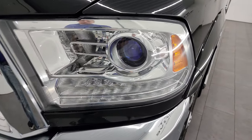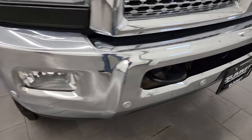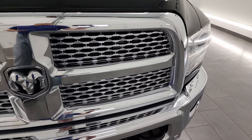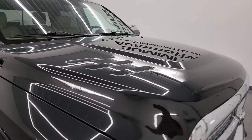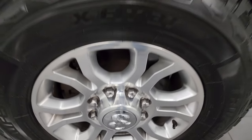Front fenders are in great shape. Projector lamp headlamps, LED running lights, factory fog lights. Front bumper is in excellent condition — I didn't see any dents or dings. It does have front bumper parking sensors. You get the chrome-trimmed grille, which is in really nice shape, and the hood is in really nice shape as well. Passenger side front fender looks really good, and the passenger side front wheel has no major scuffs or scrapes.